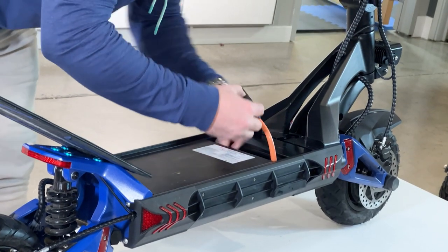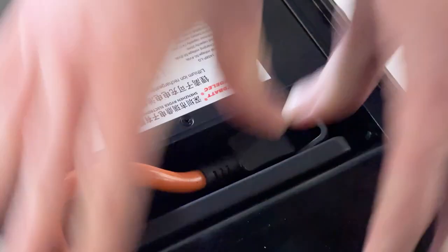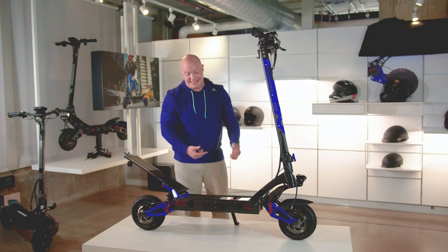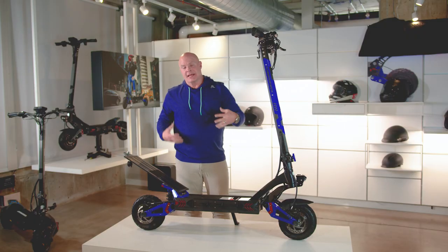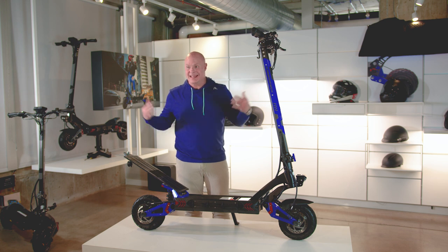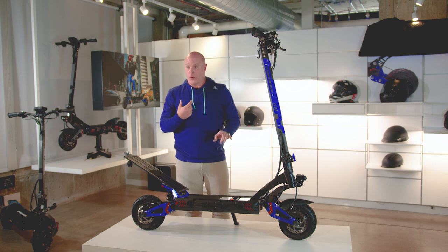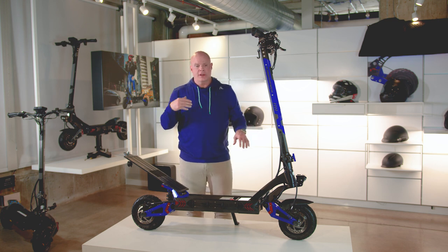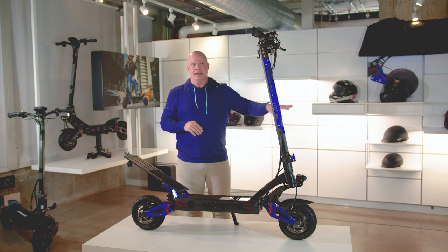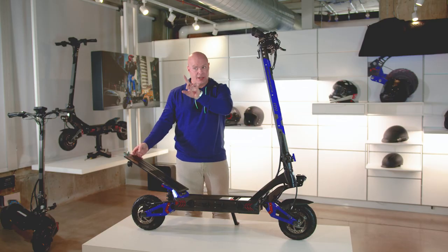Put the battery back in — it's one connection, making it really easy. This scooter has sine wave technology, which is the newest and best technology in the industry. When you pull back on the throttle, it's not a jerk — it's a smooth transition from a stop to speed. It also runs extremely quietly; you can barely hear the scooter when it's moving.